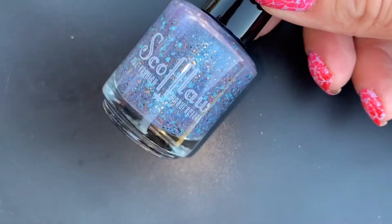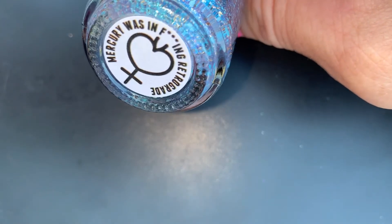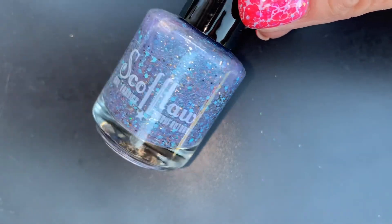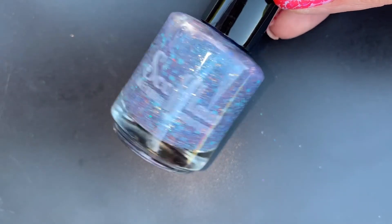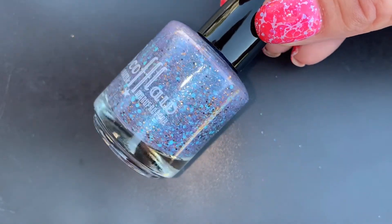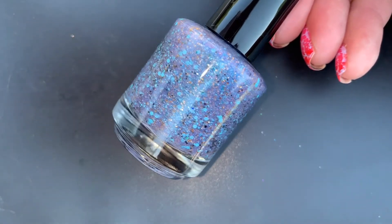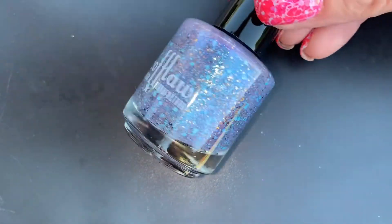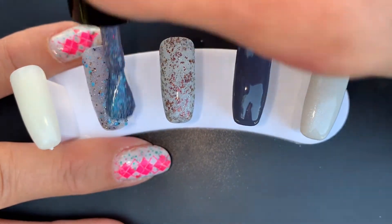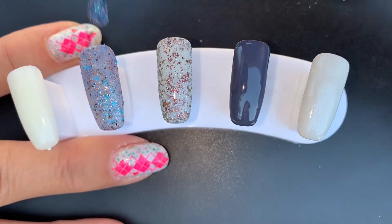The next one is from Scofflaw — it was from Polish Pickup — and it's called Mercury Was An Effing Retrograde. I actually missed it the first time it was in PPU and got it on the rewind. It has that purpley-bluish dark gray base, filled with teal shimmer, tiny round light blue glitters, and black shards. Scofflaw is known for kitchen-sink polishes — there's just so much going on in here. It definitely looks bluish because of all the elements in it reflecting light.